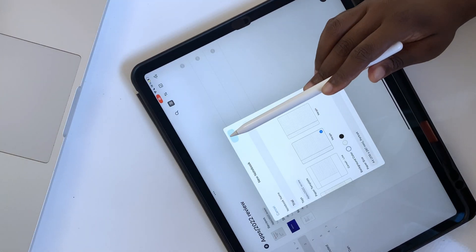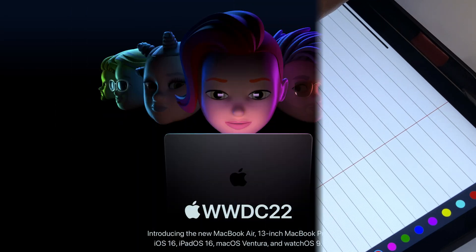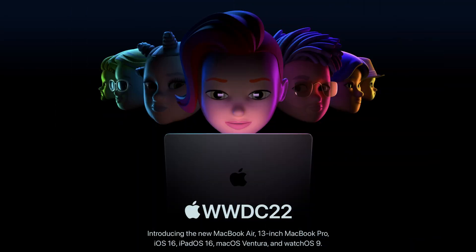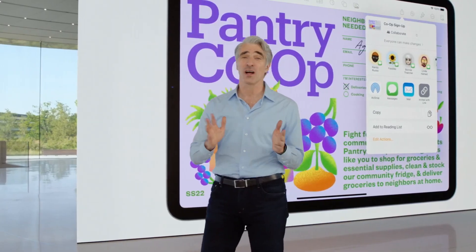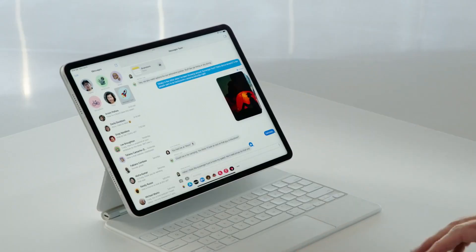After two weeks, our creative team is back in the studio, and the first thing we did was watch the WWDC22 keynote. Overall, it's not very exciting because it feels like Apple didn't do much for iPadOS and MacOS this year. However, there are a few features we can't wait to try out.